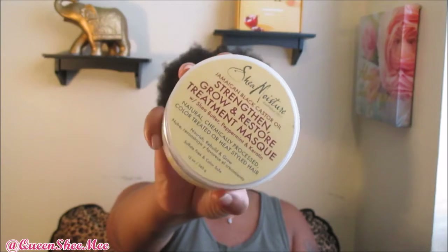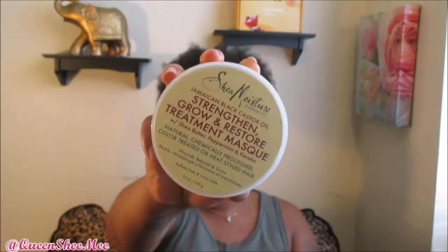The next Shea Moisture product is the Jamaican Black Castor Oil Strengthen, Grow and Restore Treatment Mask, which contains shea butter, peppermint, and keratin. It's for natural, chemically processed, color-treated, or heat-styled hair. Shea Moisture can be a little on the expensive side, but a little goes a long way. Again, it contains no sulfates, no parabens, no phthalates, no paraffin, no glycol, no mineral oil, no synthetic fragrance, no synthetic color, and it is not animal tested.